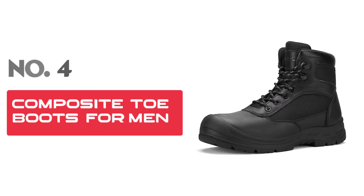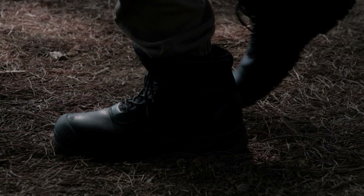Number 4: Composite Toe Boots for Men. Discover the ultimate protection and comfort with composite toe boots for men, perfect for those who need reliable footwear in industrial, roofing, and warehouse environments. The slip-resistant work boots are designed to provide superior grip, minimizing the risk of slips and falls on slick surfaces, ensuring your safety and confidence while on the job.